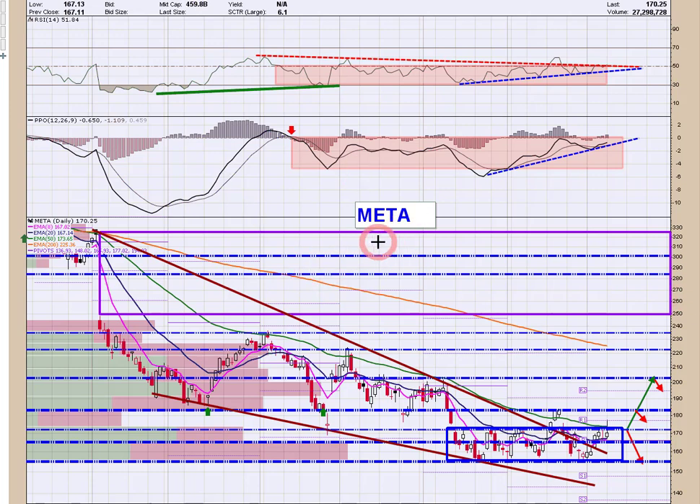Starting out with Meta here. We had the big gap down early in the year and it has moved down in this bullish falling wedge, but we are still trapped in this basing area that runs from about 155 up to 172. The green line is the 50 EMA. In order to get this thing even halfway going, you've got to take out this base and move above the 50. That would open up this 182 level, which will be really big.